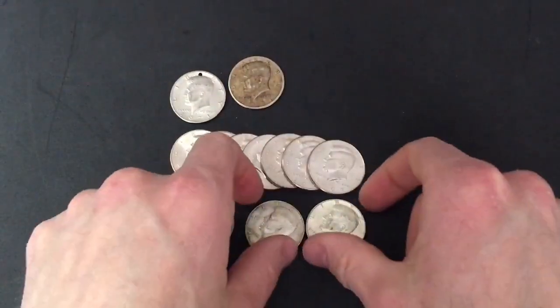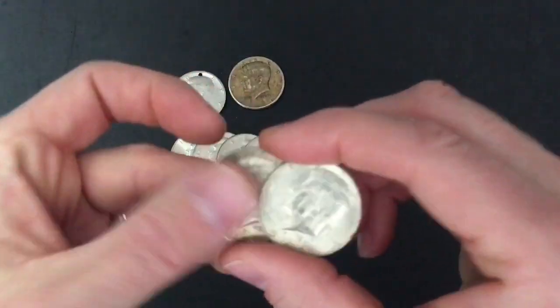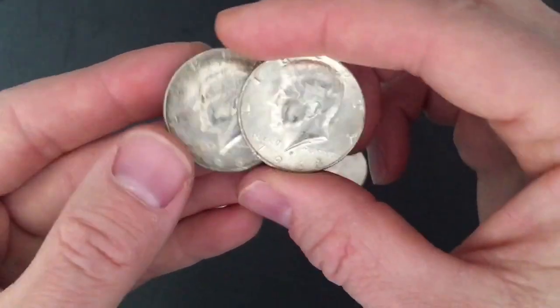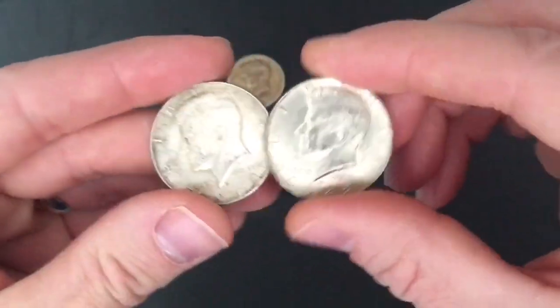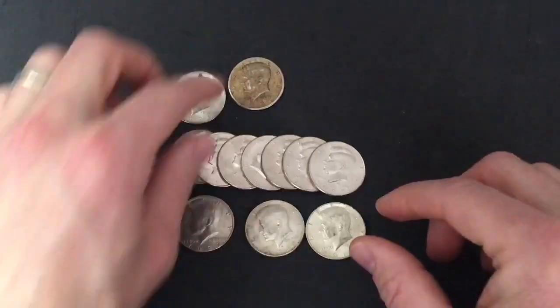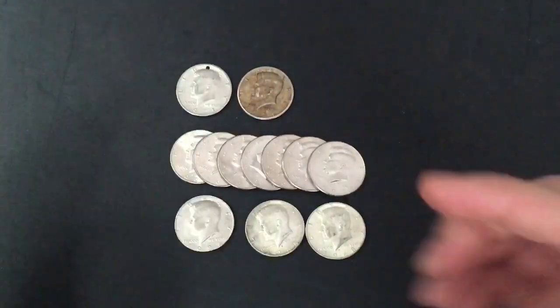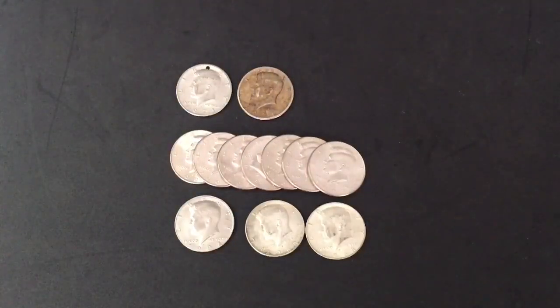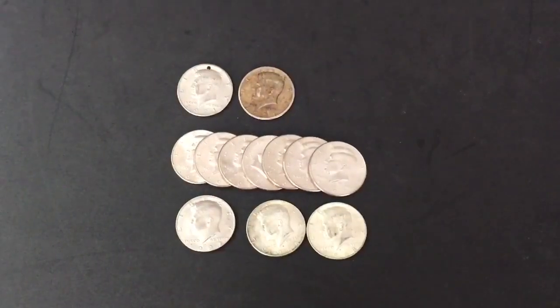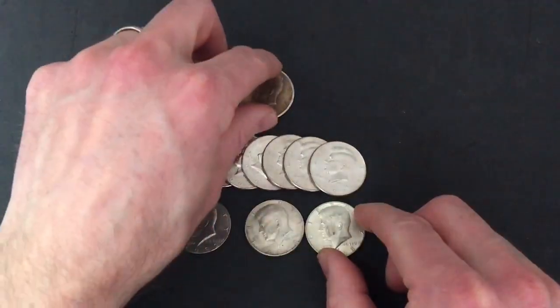We did find two silvers in the boxes — both 1968 Denver 40 percenters. So a lot of variety in these two boxes. It's nice to do a half dollar box for myself since I'm used to doing them on live streams all the time. This was fun to do for myself, and to go ahead and find what we did here — lots of fun stuff.